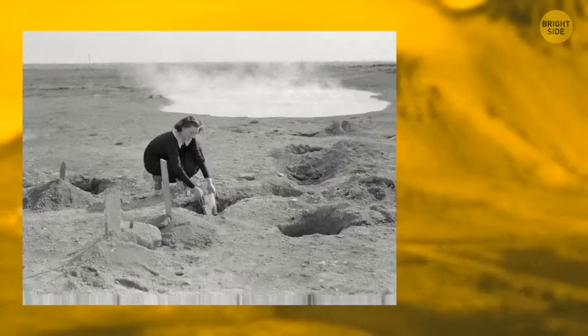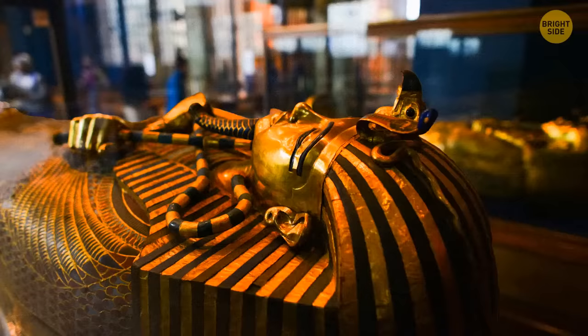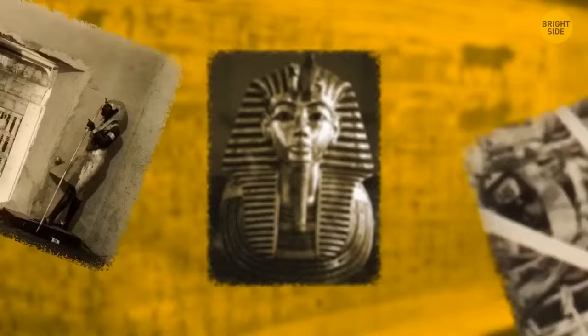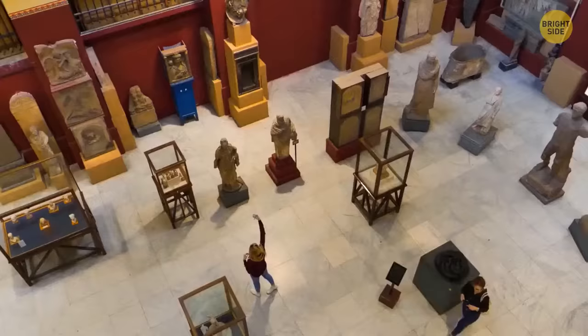In 2014, an employee at the Egyptian Museum knocked off the beard of Tutankhamun's mask and glued it back on, hoping no one would notice. This mask was discovered in 1922 and is considered one of the 10 symbols of human civilization. It took historians until 2016 to discover the poor glue job — so if you visited the museum between 2014 and 2016, you may have seen the glued beard.